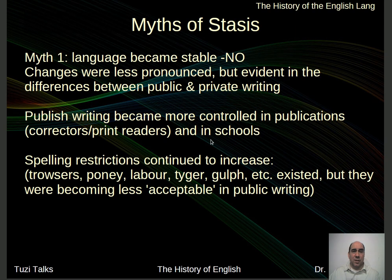So let's look at some of the myths. We get to the 19th century and say, hey, language has stabilized. No, it has not stabilized, and it continues to change even today. The changes are less pronounced, primarily because people are trying to rein things in. But it's evident in the differences between public and private writing. When you write to a friend, a lover, or your boss, you use a different style. Personal and private writing tends to be less formal, whereas the language mavens have tried to force everybody to follow the same rules and regulations.